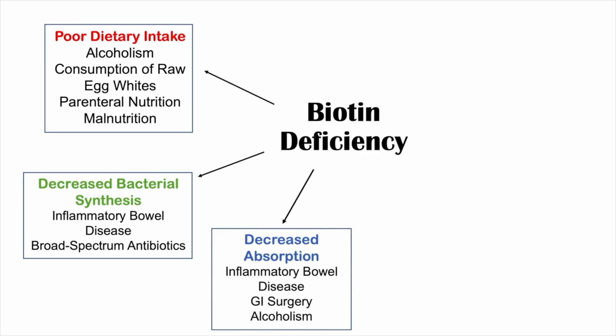Another category of causes is decreased absorption. This can occur with inflammatory bowel disease — conditions like Crohn's disease cause inflammation in the gastrointestinal system that can prevent proper absorption of vitamins, including biotin. GI surgery is another cause: if large portions of the gastrointestinal system are removed, there is decreased surface area, preventing proper absorption of nutrients and vitamins. Alcoholism can also lead to a decreased ability to absorb biotin.